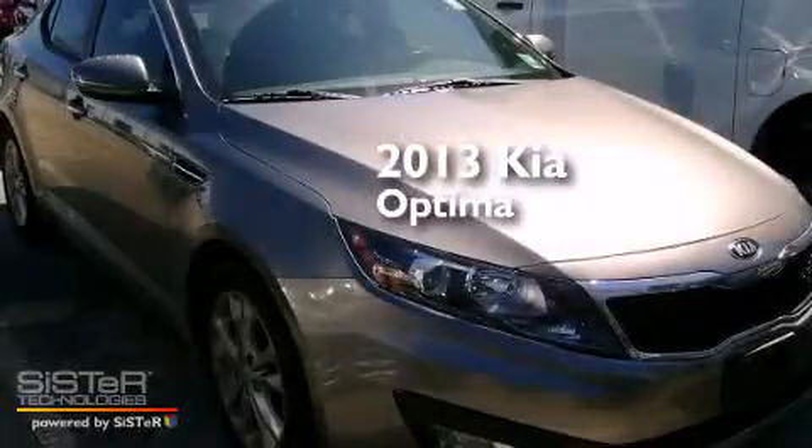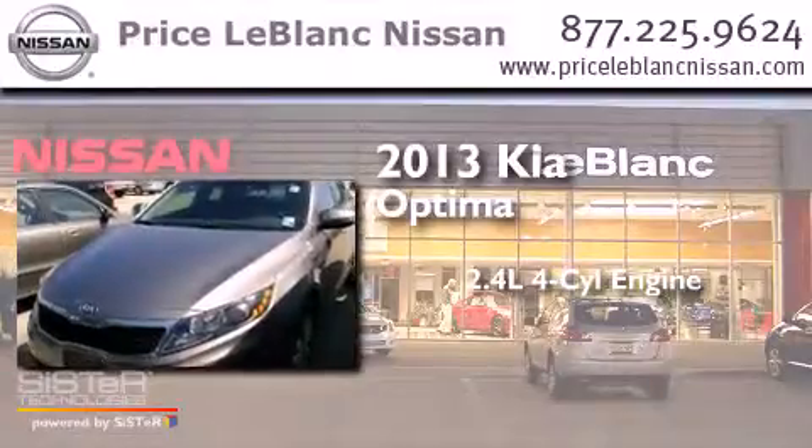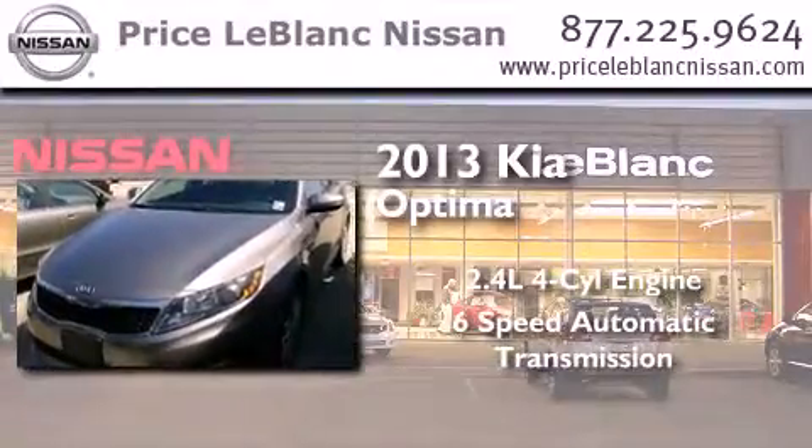This is a 2013 Kia Optima. It features a 2.4-liter 4-cylinder engine and a 6-speed automatic transmission.